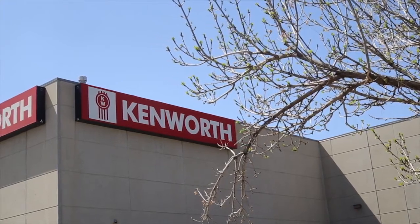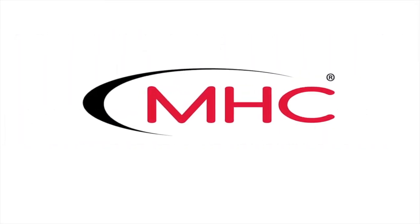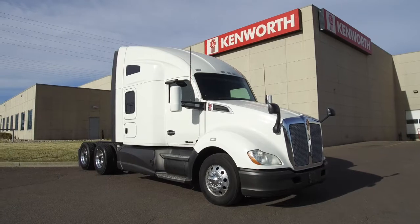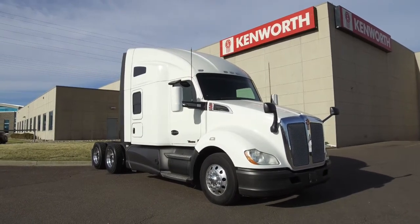MHC Kenworth, Denver, Colorado — the world's best in new and used trucks. MHC Denver has multiple 2016 Kenworth T680s on the lot right now.